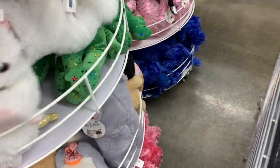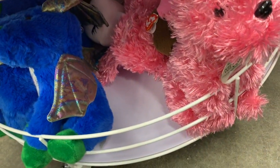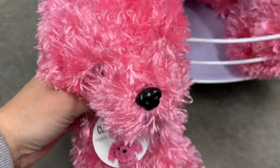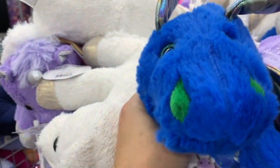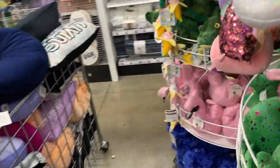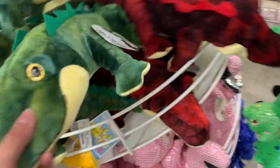I think they even brought back some of their scented plushies. This one smells so good — it smells like strawberries. And then they have another little blue dog that also smells amazing. This one's not smelling like anything though. This one has a little scent to it — that one I just smelled really didn't smell like a whole lot.